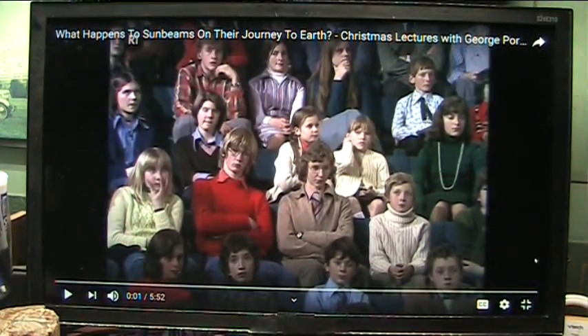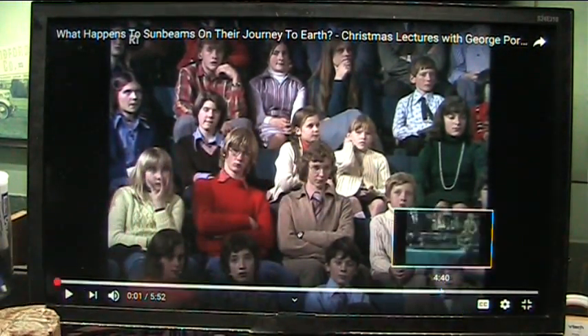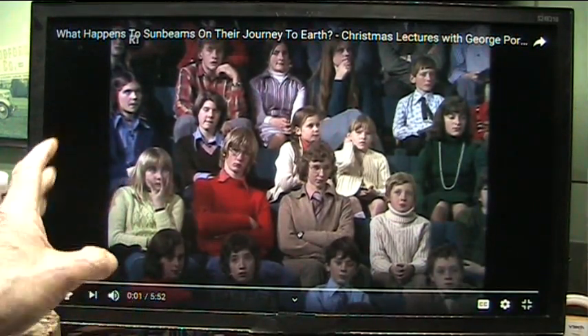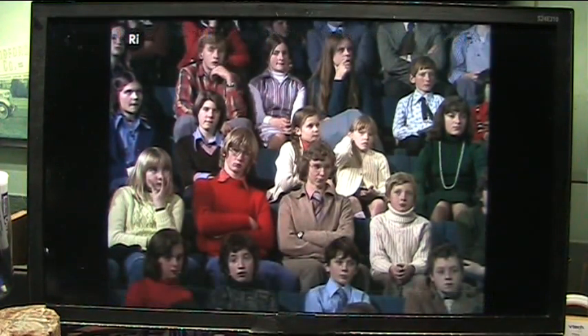Okay, my wonderful intelligent young friends — these are some of your young peers over in the Royal Institution, which is one of the highest class learning institutions in the world, and they are here to learn about light. This is outstanding, very well done. Now let's watch what happens here.